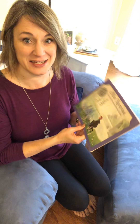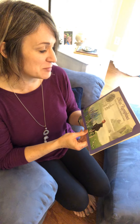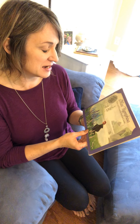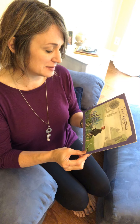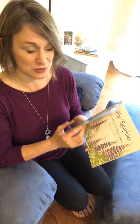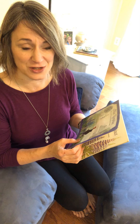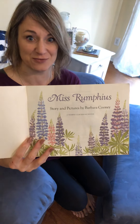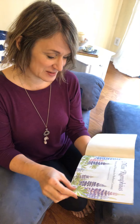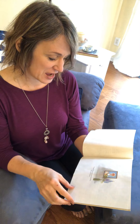Hello boys and girls. Today's Read Aloud is a book called Miss Rumpheus. The story and pictures are by Barbara Cooney. It is a book that has been around for a long time and it's one of my favorites. It also reminds me of springtime, which I am very ready for. I'm ready for this cold weather to go away and I'm hopeful that the rain is going to bring some beautiful flowers, which is what this book is about. We're going to learn about Miss Rumpheus's favorite kind of flower too.